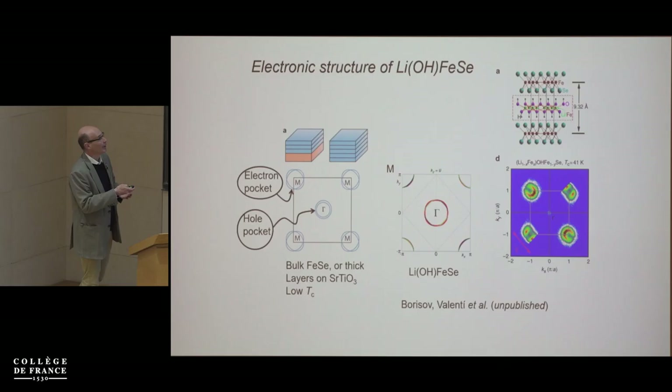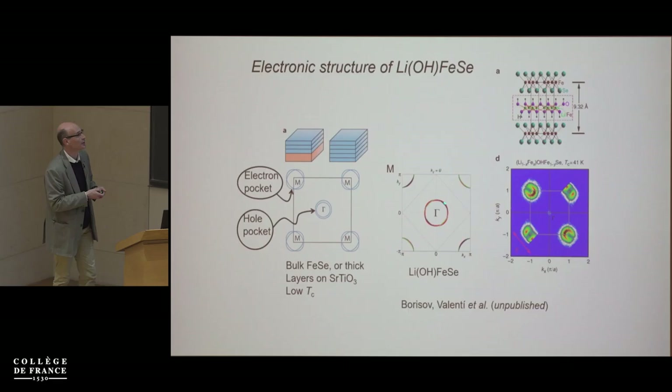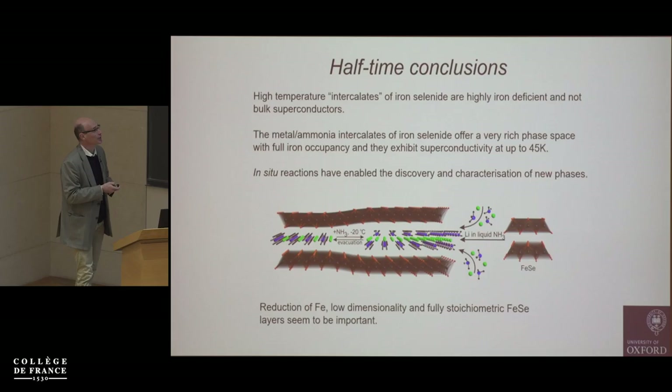The refined composition from combined X-ray and neutron measurements supports the compound being fully stoichiometric. Using the structural parameters derived, Rosa Valenti's group calculated the Fermi surface and deduced that with iron in the plus-two state we have the full hole pocket again — a signature of not superconducting — consistent with our measurements.